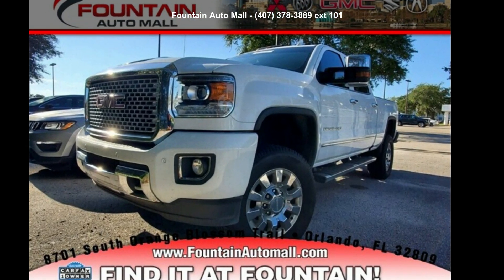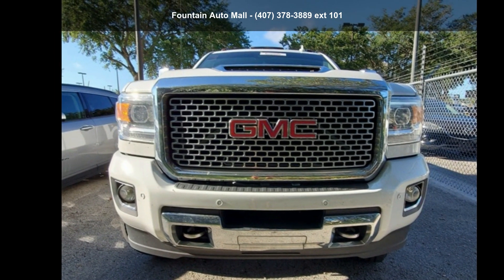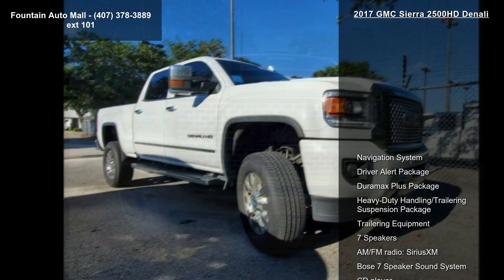Step into the GMC 2017 Sierra 2500 HD Denali. If you are looking for a first-rate auto, this one could be yours today.